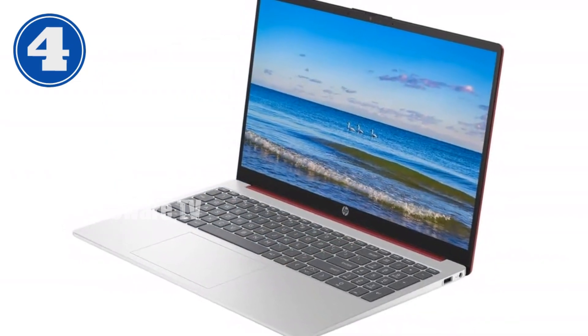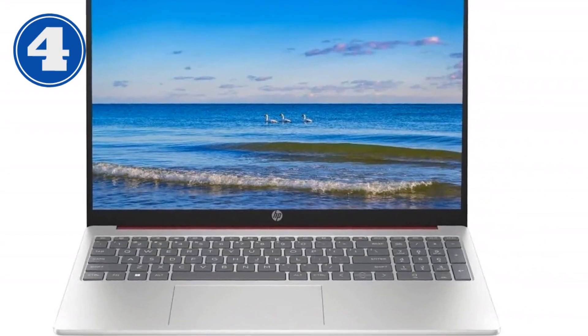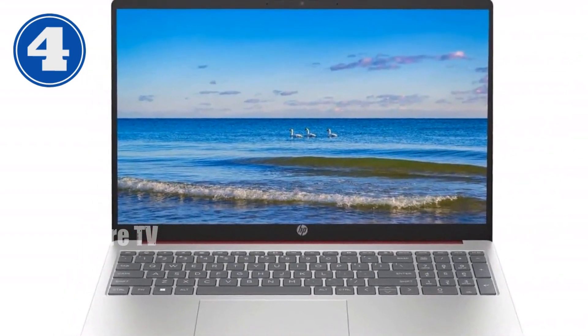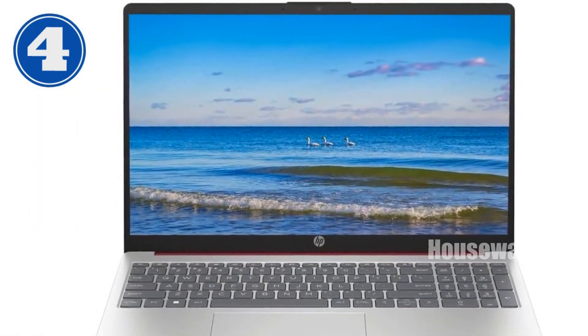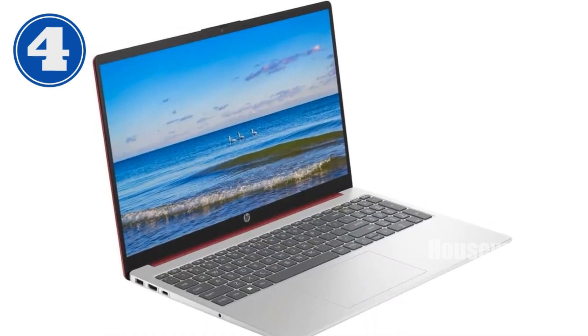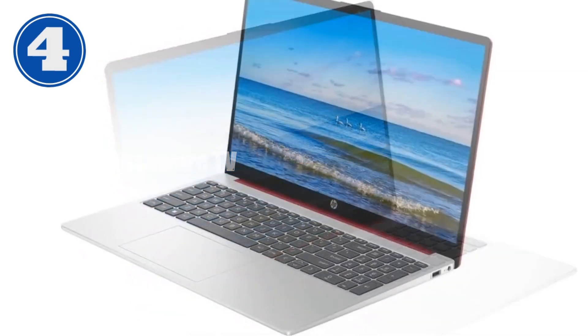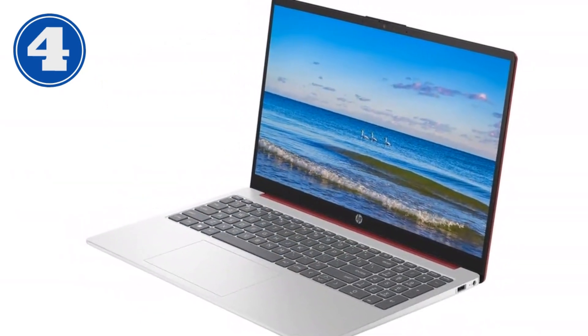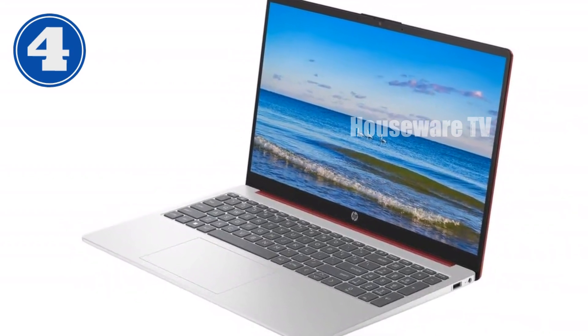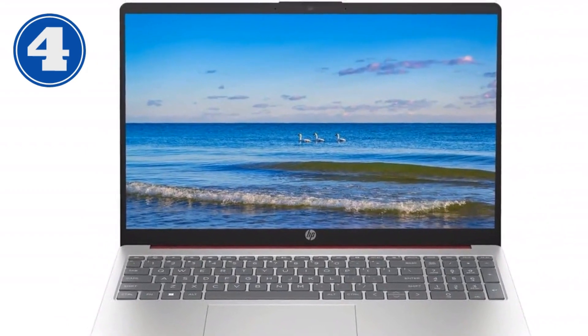The HP 2024 portable laptop features a sleek micro-edge design built for quality and productivity. Powered by an Intel Pentium processor with speeds up to 3.8GHz, it effortlessly handles daily tasks. Experience stunning visuals on the 15-inch HD IPS display equipped with Intel UHD graphics. Connectivity includes USB Type-C, USB Type-A, HDMI, and a headphone-microphone combo jack, with super-fast Wi-Fi 6 and Bluetooth. Storage includes 128GB SSD with an integrated webcam.